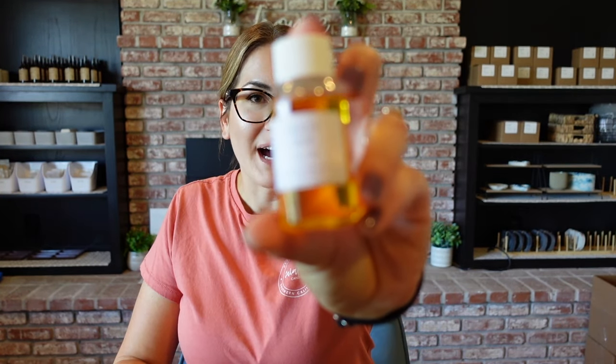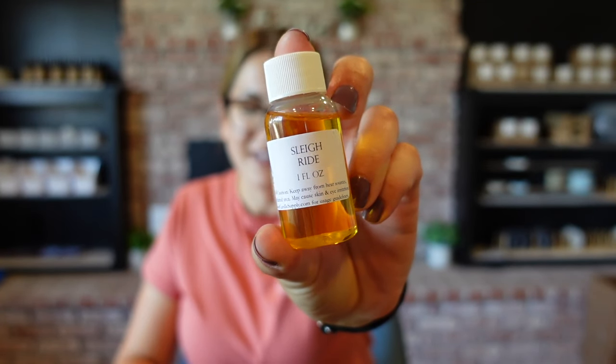Up first we have Sleigh Ride, and this one has notes of pine, apple, cinnamon, bayberry, and holly. That is just a classic Christmas scent. This actually reminds me of Christmas Cabin from Midwest Fragrance Company, which I typically use every year — it smells very similar to that. I love that.